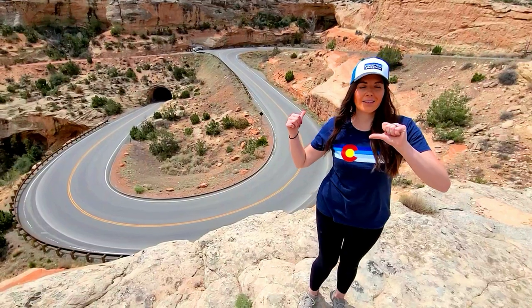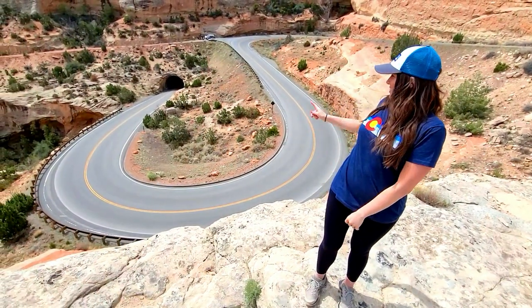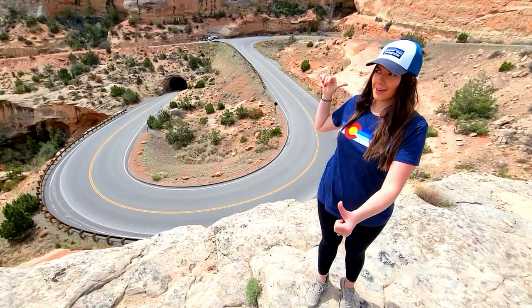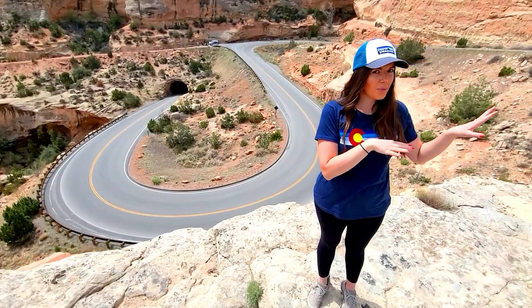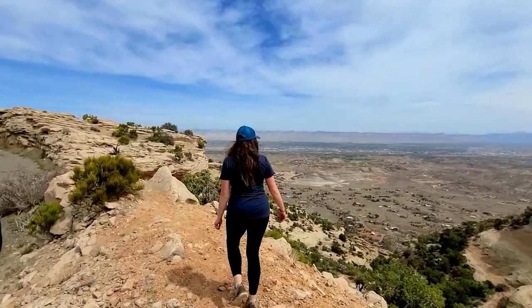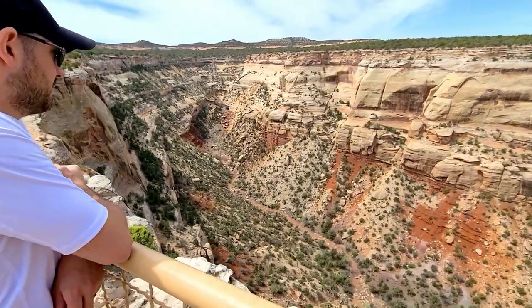We found the hidden view — I think it's right at the end of Serpent's Trail on the other side. There's not really parking, you kind of just pull off. So cool! Now we are on the Ute Canyon Trail — it's just a short little trail that gives you some really close-up overlooks of the canyon.